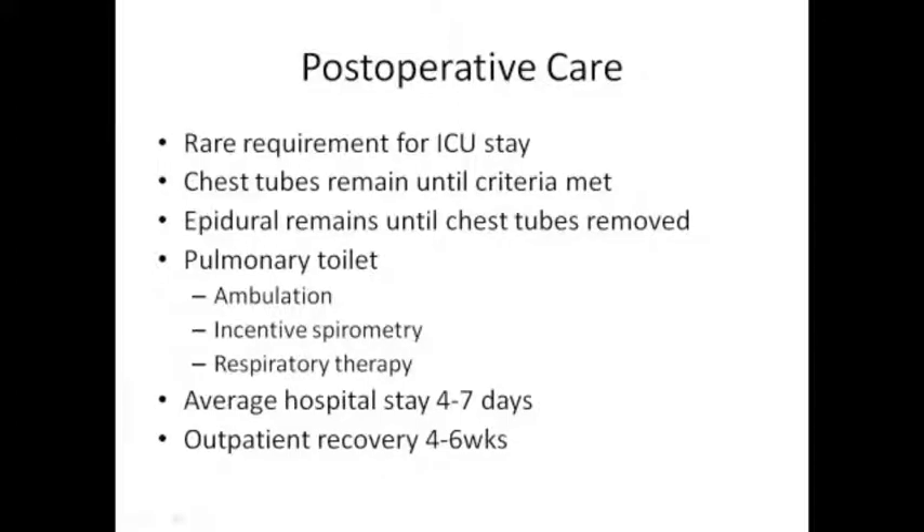Regarding postoperative care - rarely do our patients go to the intensive care unit, only if they require special medicines, special monitoring, or need to keep the breathing tube in. Chest tubes usually remain until they meet criteria for drainage or air leak, and the epidural usually remains in while the chest tube is in place. Pulmonary toilet is really important - both preoperatively, perioperatively, and postoperatively. Walking is your best friend. It's the last thing you want to do, but it's the easiest way for your body to recover. Respiratory therapy is also a big part of care - they provide bronchodilators and help bring up secretions and open airways. Average hospital stay is about four to seven days.